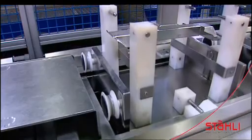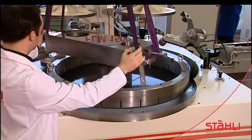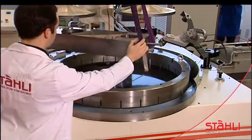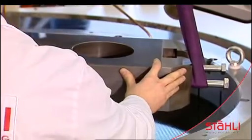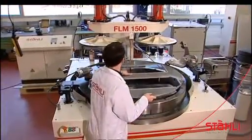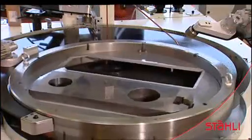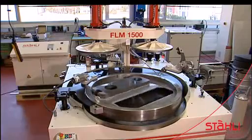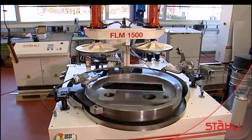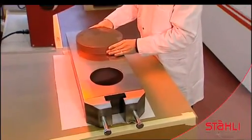The one wheel FLM 1500 lapping machine is fitted with a specially made ring for larger work pieces. Careful handling is required when treating a gas sealing plate. Two work pieces can be inserted for each conditioning ring. Behind is the control box and the cooling system. A high level of flatness is tested with light interference.